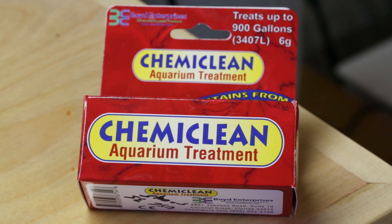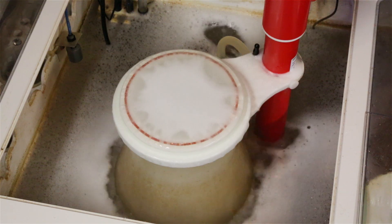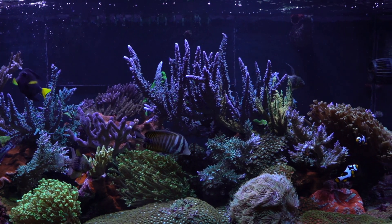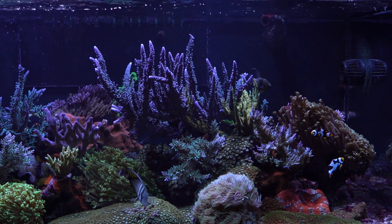There are a number of products on the market that are designed to nuke cyano within a matter of days. I have used Chemiclean and it did work, although it eventually led to an outbreak of dynos. You do have to be very diligent and follow the instructions — if you don't, you risk a tank crash. Another issue when using chemicals to treat cyano is how it impacts the population of healthy bacteria in a tank.